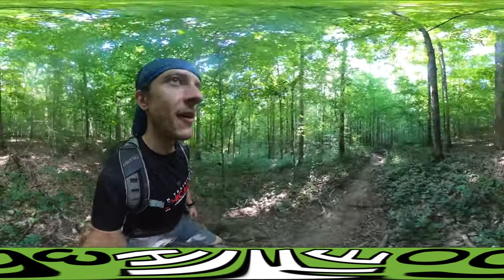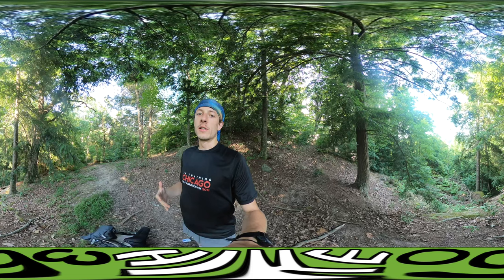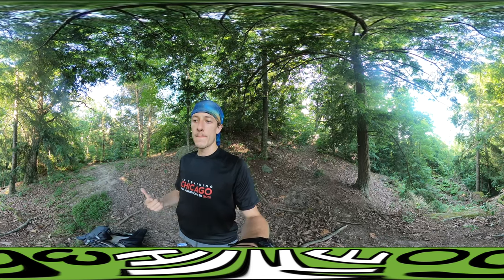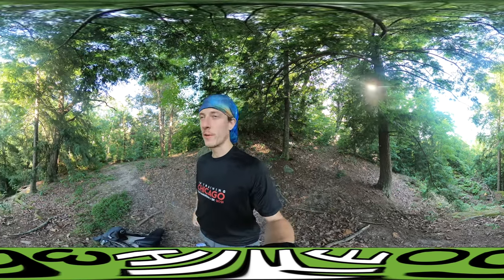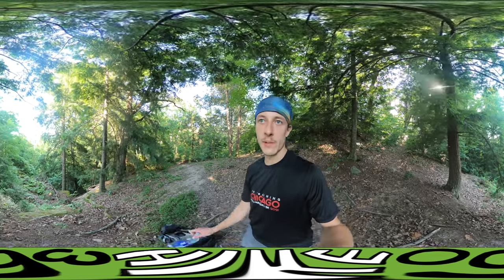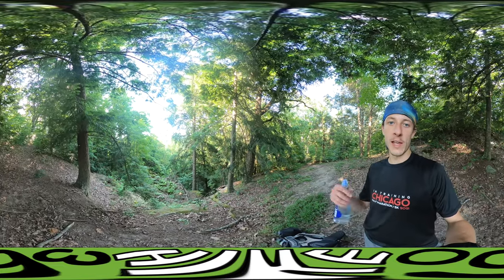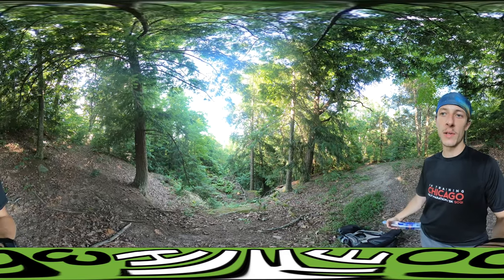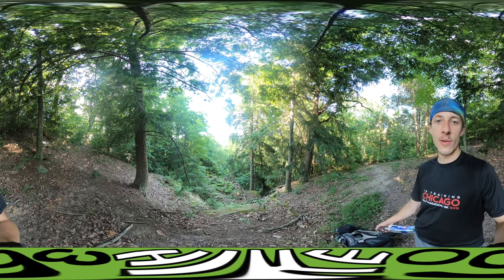Pretty cool. I would definitely come back and camp here — the First Creek campgrounds looked spectacular. I definitely overshot Second Creek. I think I was pretty much there the last time I was recording. So I overshot it by about three quarters of a mile. I checked on Google Maps — I have service — and I was able to see where I am versus where it is, which makes the decision to turn around real easy. I don't have to keep telling myself it could just be a little further.